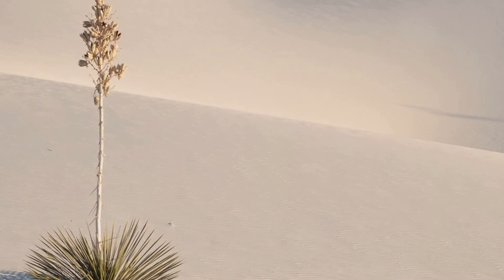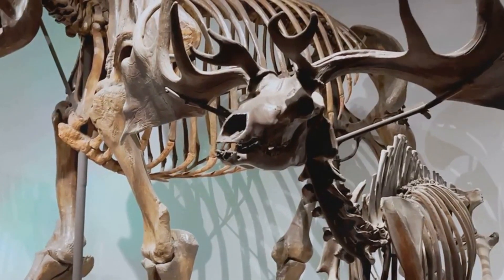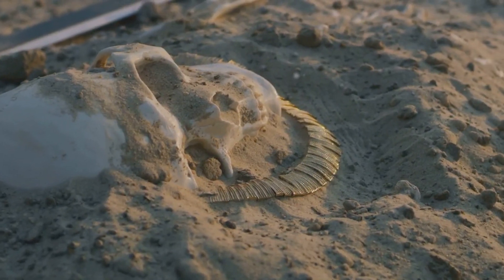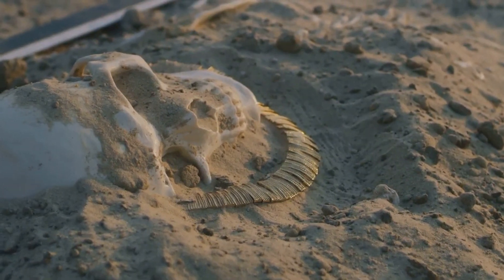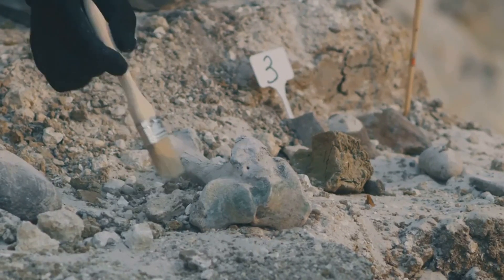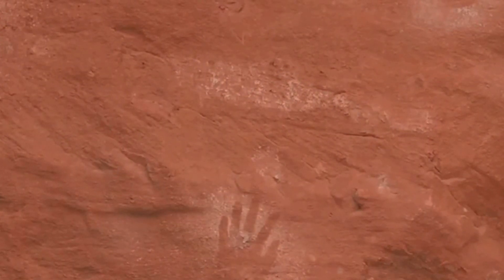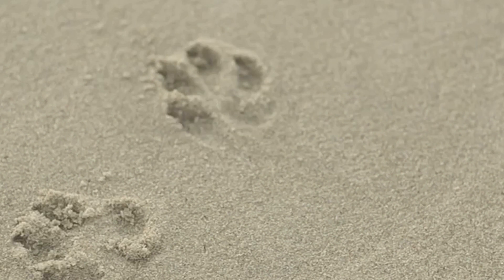Chapter 4: Tracks at White Sands — A Walk with Giants. Our next destination takes us back in time to an era when giants roamed the Earth. In New Mexico's White Sands, we walk in the footsteps of our ancient ancestors. Preserved in gypsum dunes, a prehistoric highway of footprints emerges. Amongst giant sloth and dire wolf tracks lie human footprints. These tracks, dating back 23,000 years, tell a vivid story. Children's imprints among adults remind us of ancient families. The White Sands discovery reshapes our understanding of early human migration.